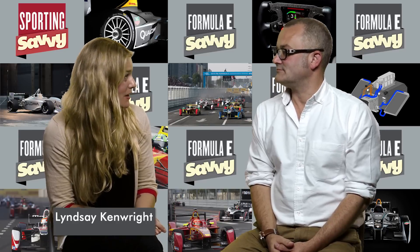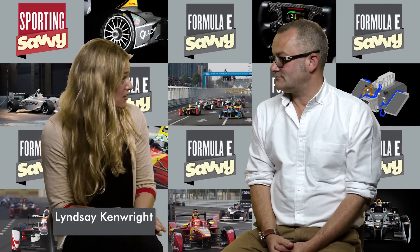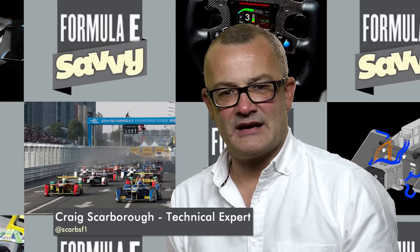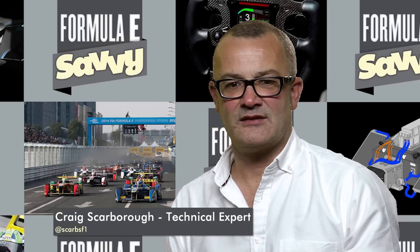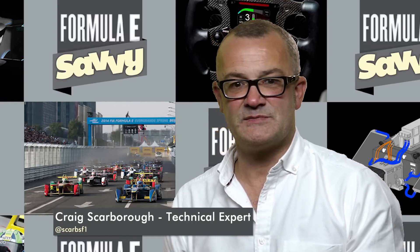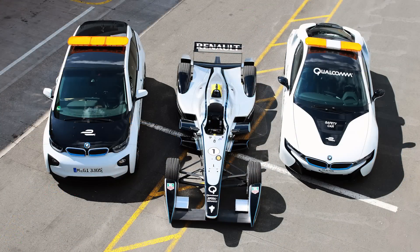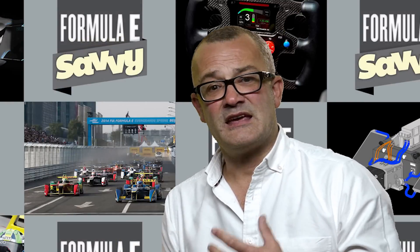If I buy an electric car, will it have the same technology as a Formula E car? It's very much the same technology. You have a battery pack, you have an electric motor, and then some very clever electronics to manage the high voltages between the battery and the motor. Obviously a Formula E car has a far higher performance than your typical road car electric vehicle because it has a far larger battery pack and a very powerful motor. The aim of Formula E is to actually advance the electric vehicle technology.